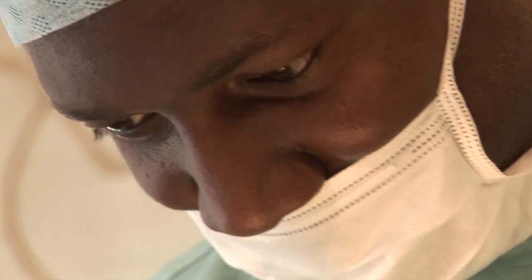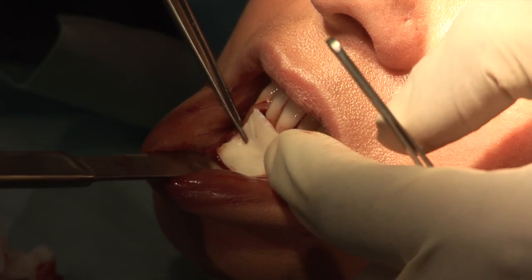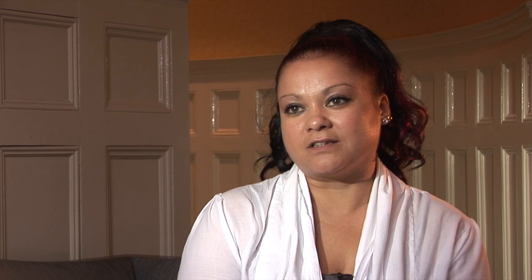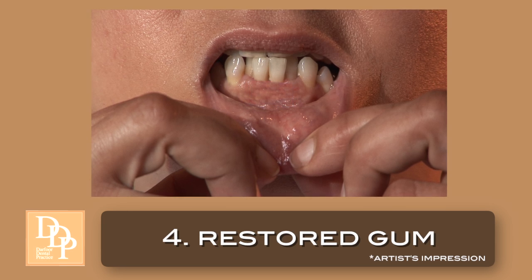I'm having this done because I've got gum recession and I'm quite conscious of it. Dr. Darfur has done quite a few procedures, so I was really intrigued about getting in touch with him and asking if he could actually help me. He said there was hope for me — something can be done, I could be helped. It's just a quick process, takes around half an hour to an hour, and my gums will be back to their normal length.